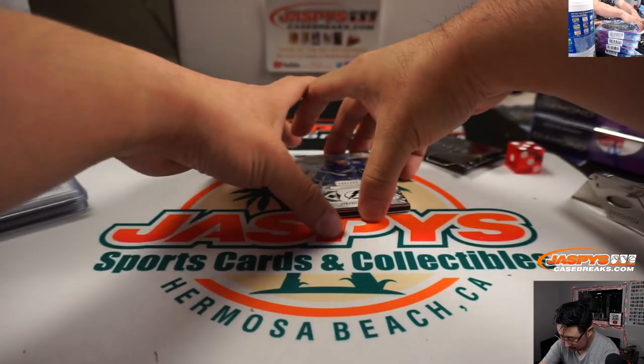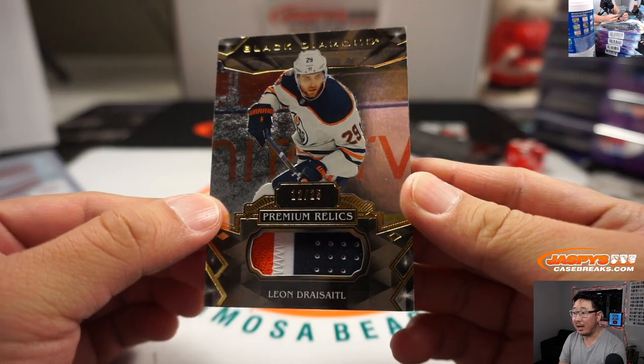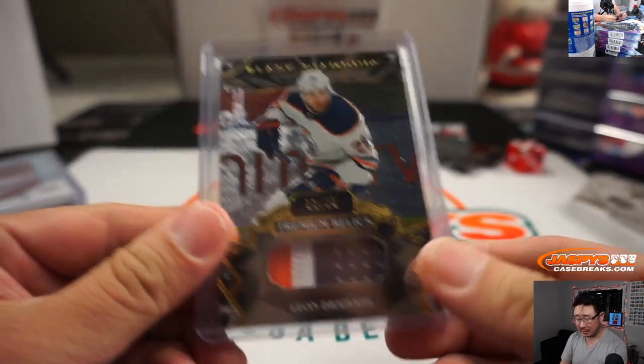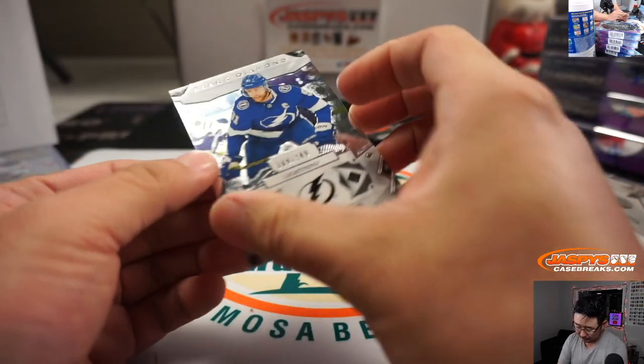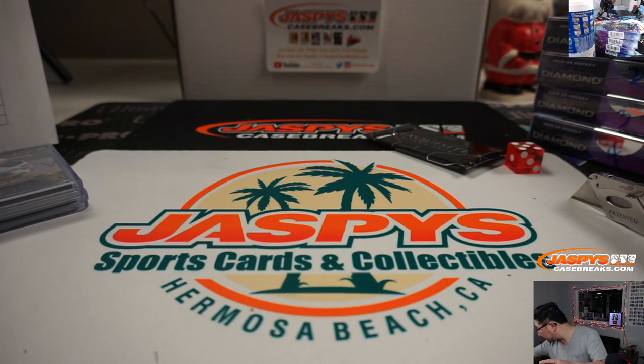Back here we've got Leon Draisaitl, 12 out of 25 premium relics, three-color patch — another Oiler, and another one for Brad. Is Brad going to sweep this box? Stamkos is a Lightning — that's also for Brad.